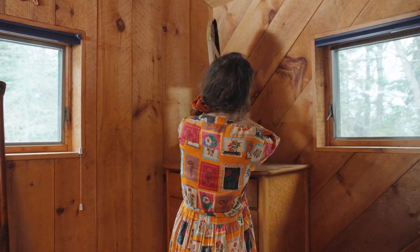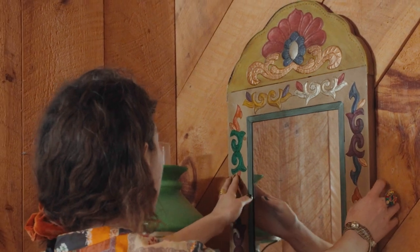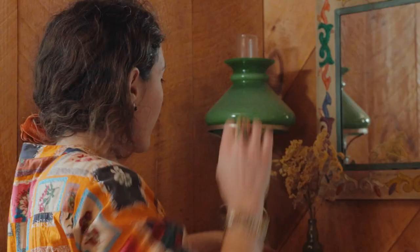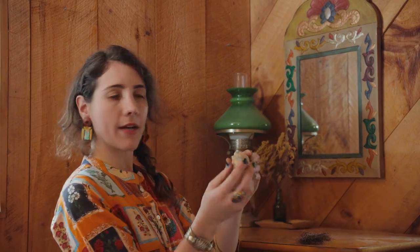The colors I want to take from the mirror are probably going to be what I play out within the space — so we have reds, blues, greens. Anytime I find a tray, I buy a tray, because you can always use a tray. It just makes things look a little bit neater. And then there's a little seashell that I have.